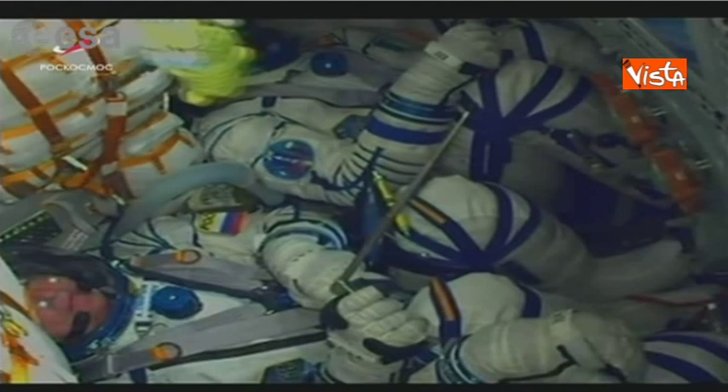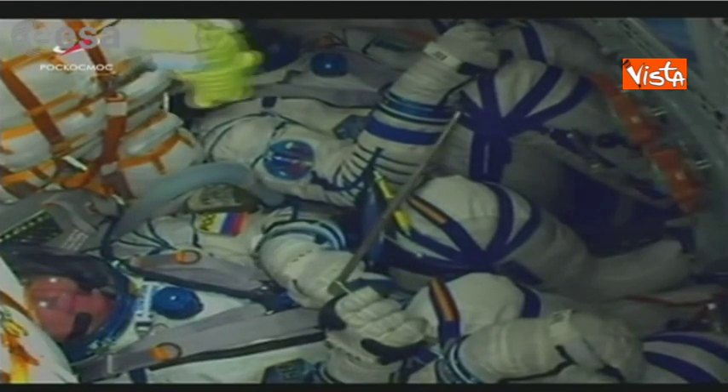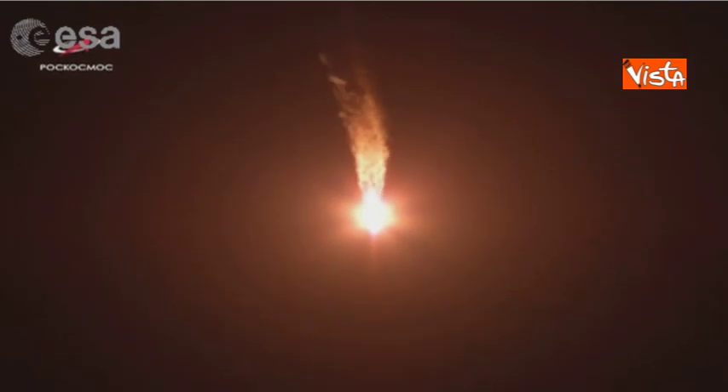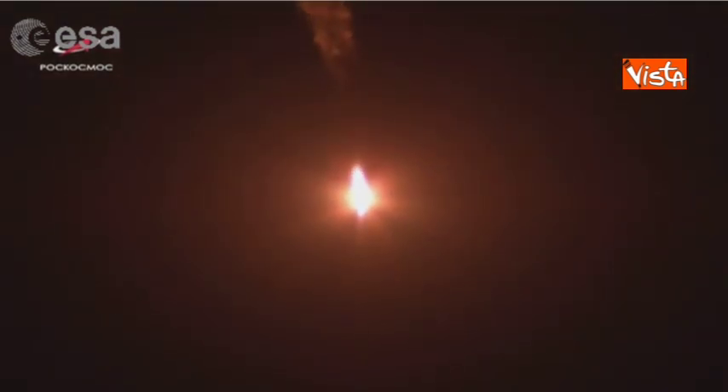Everything looks fine here. From mission control we are hearing that the rocket is performing nominally so far — good, we expect nothing else from this system. We've got clear skies because it's very hot in Baikonur; it's been about 40 degrees today.